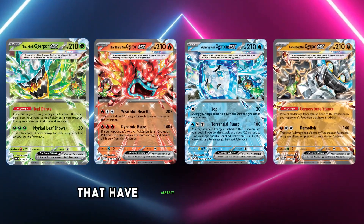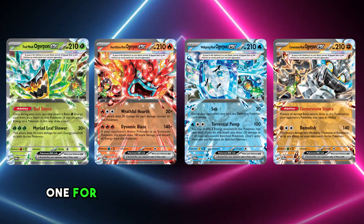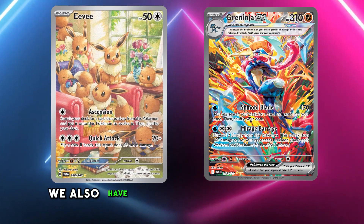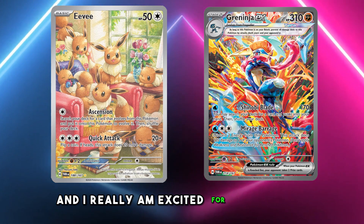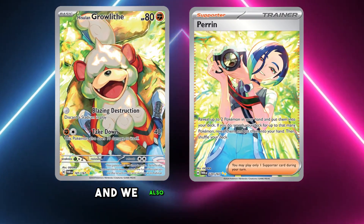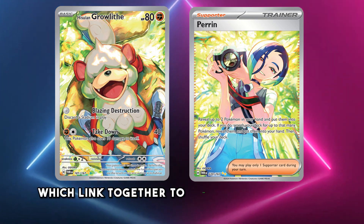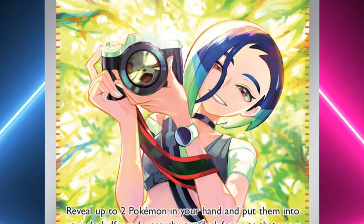Here are some of the cards that have already been revealed. We've had the four EX Ogerpon cards, one for each mask that Ogerpon can wear. We also have these illustration rares of Eevee and Greninja revealed, which are fantastic, and I really am excited for these cards. And we also get the Hisuian Growlithe and Perrin cards, which link together to form a bigger picture, and I love the fact that you can see Growlithe's reflection in the camera lens.